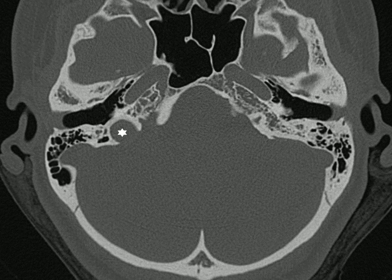This is a CT scan of the skull showing the petrous part of the temporal bone. The yellow arrow indicates the bony part of the Eustachian tube, and the green arrow indicates the cartilaginous part opening into the nasopharynx.